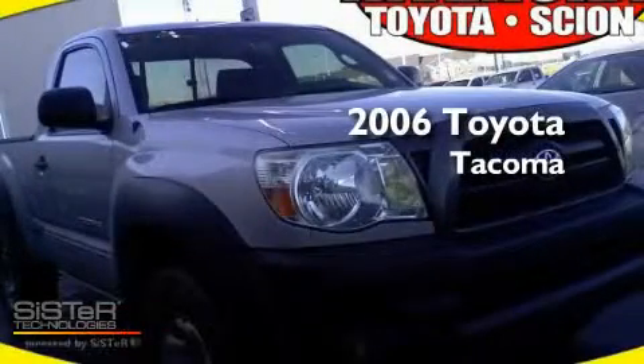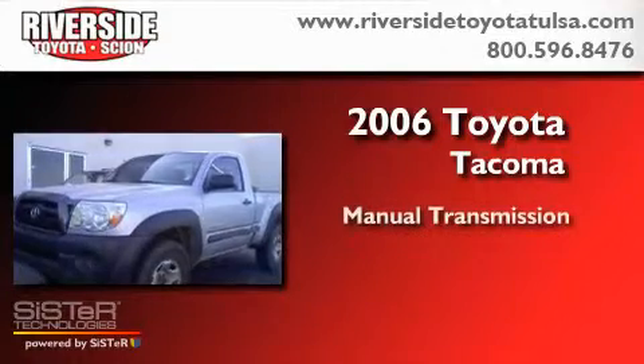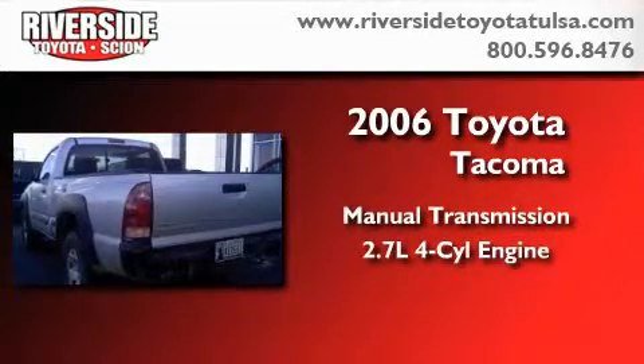This is a 2006 Toyota Tacoma. This truck has a manual transmission, an inline four-cylinder engine, and the added safety and control of four-wheel drive.